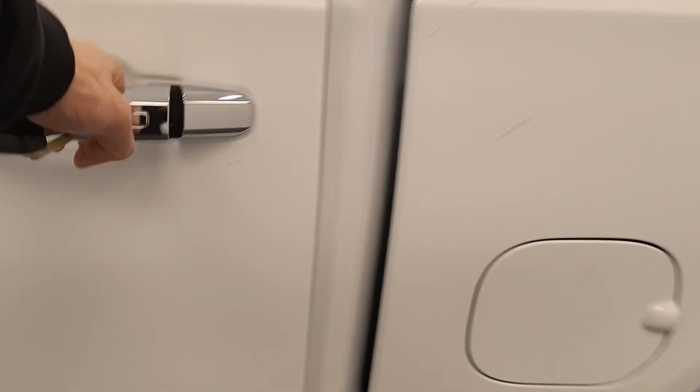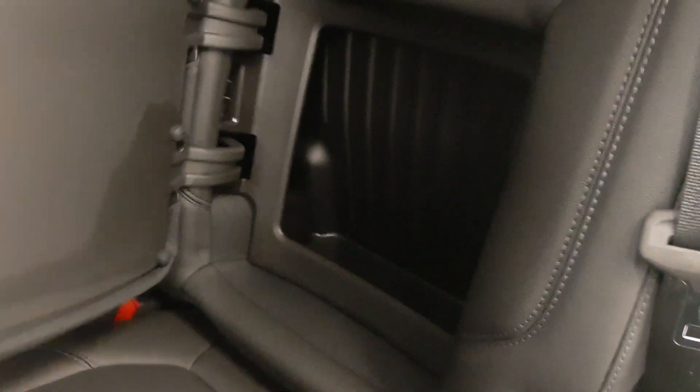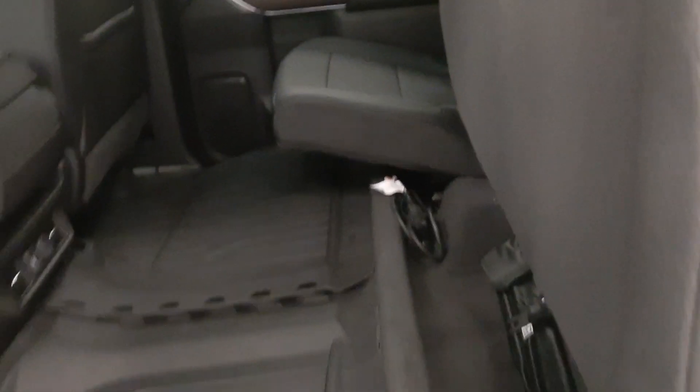Second row seating capacity for three, with a little built-in cubby, and the seat does fold up.